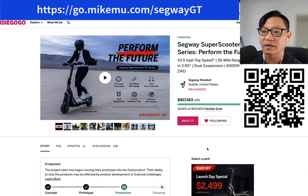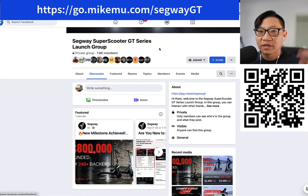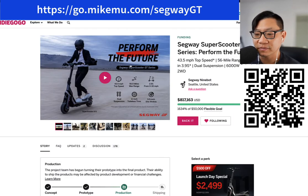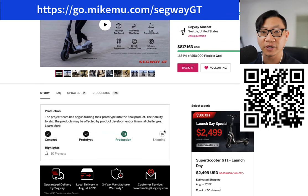I do want to preface this: I did back this campaign. I am part of the Segway Super Scooter GT Series launch group. It's a private group, private only in that everybody can request to join and will be allowed to join, and you can be kicked if you post something negative. So I backed the GT2. I'm excited to try it out. My last major electric scooter was also a Segway and I love it.